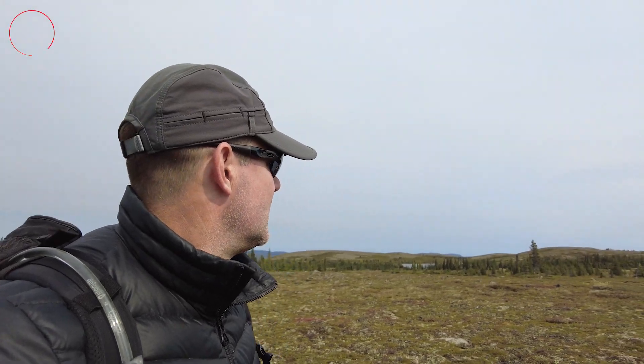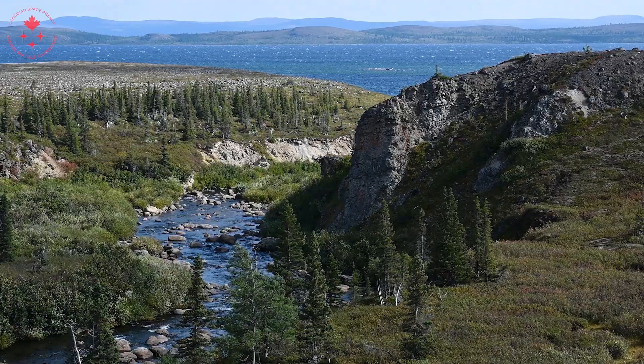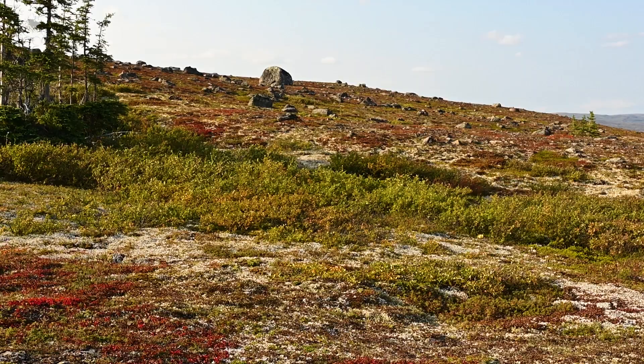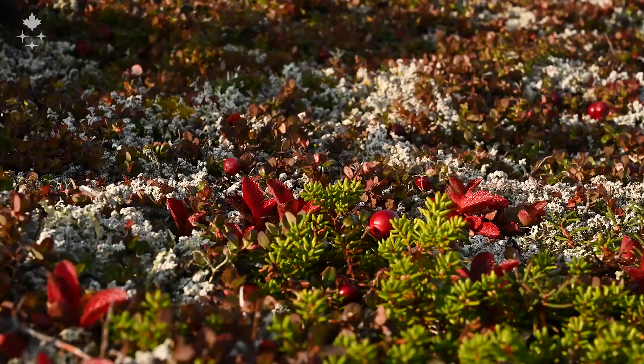It's a pretty glorious day here in the crater. This is what it looks like around me. Really beautiful vegetation, the reds, the oranges, the greens. Just amazing.